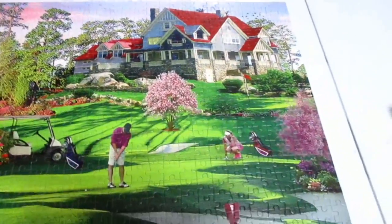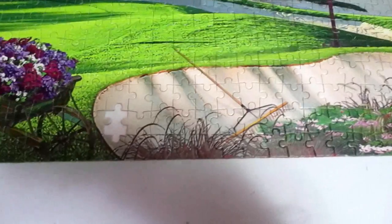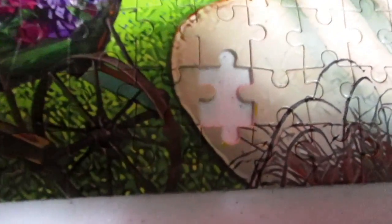It's a Q&K puzzle, a thousand pieces, and it had one missing piece from the factory. I'm going to show you — it's right in the sand trap, which is perfect for any golfer. Right there.